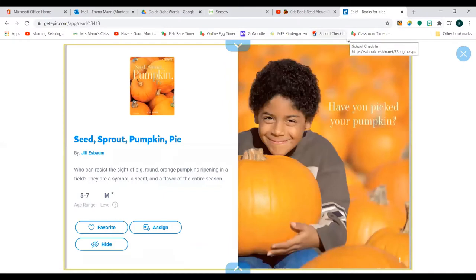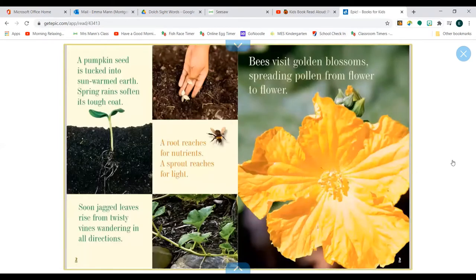Seed, Sprout, Pumpkin Pie by Jill Espan. Have you picked your pumpkin? A pumpkin seed is tucked into sun-warmed earth. Spring rains soften its tough coat. A root reaches for nutrients, a sprout reaches for light, and soon jagged leaves rise from twisty vines wandering in all directions.